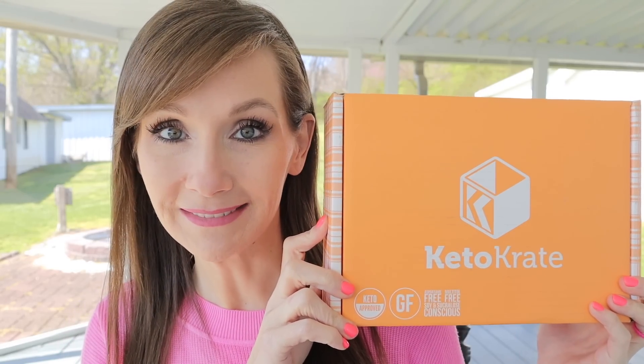Hello everybody, welcome to my channel. My name is Christy, and in today's video we're gonna sit outside — it's about 75 degrees here — and we're gonna do my favorite video: keto crate unboxing.